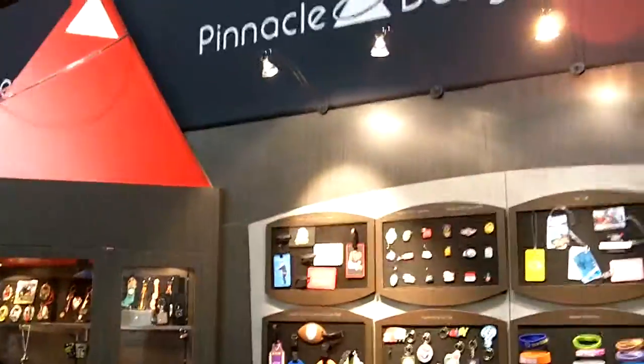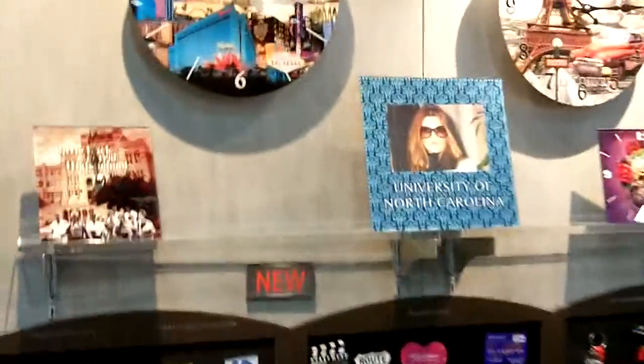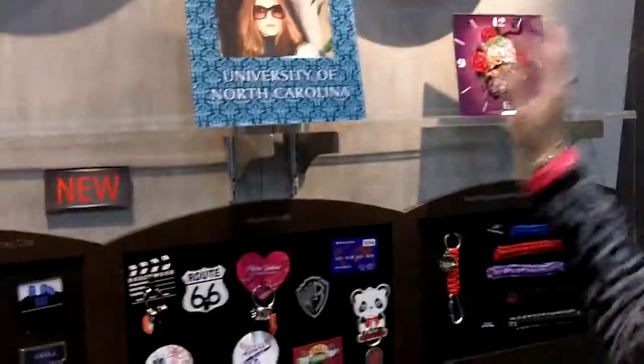Hey everybody, it's Dan from Brandtastic. We're at Pinnacle Design's booth at PPAI Las Vegas 2013. And Julie Ditchick, their marketing director, wants to show me a new item here. They have — what are these, glass clocks, photo frames?